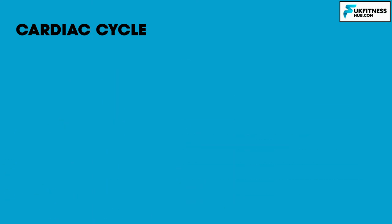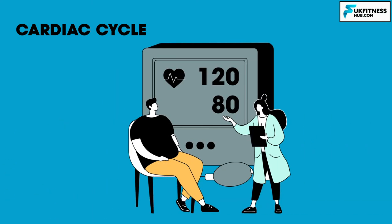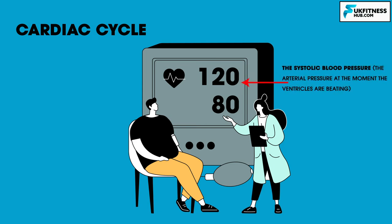The concept of the cardiac cycle is useful in several ways. When we measure blood pressure, we measure the pressure in the arteries during both phases — systolic and diastolic. Blood pressure is reported as two numbers, such as 120 over 80. The systolic blood pressure, which is the arterial pressure at the moment the ventricles are beating, is 120, and the diastolic pressure, which is the pressure during ventricular relaxation, is 80.